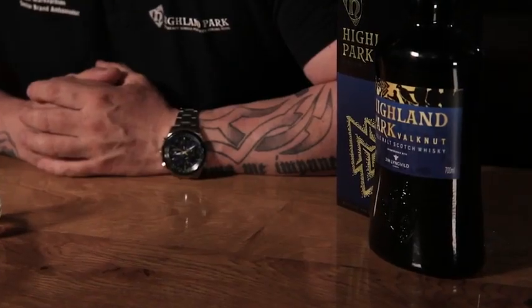Valknut is part of our Viking Legends series. Let's look at the whiskey. The whiskey here is 46.8, so a slightly higher strength than we had with Valkyrie. We used a small amount of Orkney-grown tartan barley as well, and especially on the nose, that tartan barley will give us kind of an edge to the smoke. It will also add a bit of spiciness and sweetness, especially on the finish.